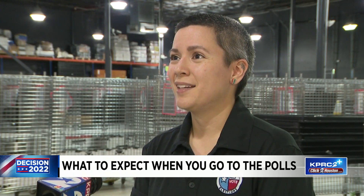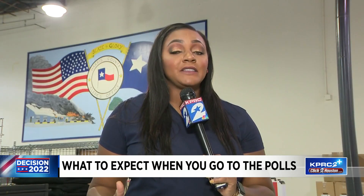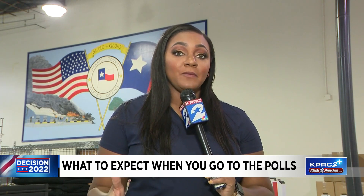The deadline to submit an application for mail-in ballots is this Friday, October 28th. Early voting starts at 7 a.m. For more information, just visit this story on our website — it's clicktohouston.com.